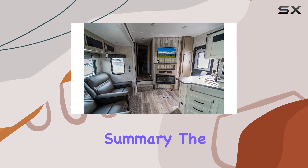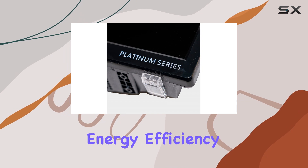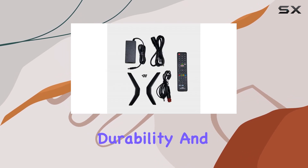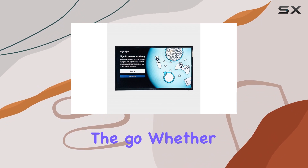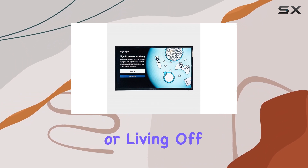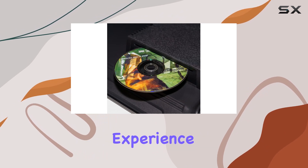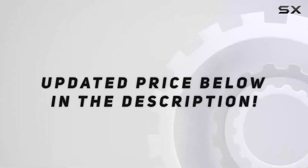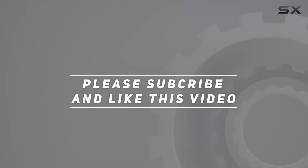In summary, the Free Signal TV New Transit Platinum Series 28-inch TV combines energy efficiency, durability, and smart features, making it an excellent choice for those on the go. Whether you're exploring the great outdoors or living off the grid, this TV delivers a reliable and enjoyable viewing experience. Check out the video description for the updated price, and thank you for watching.